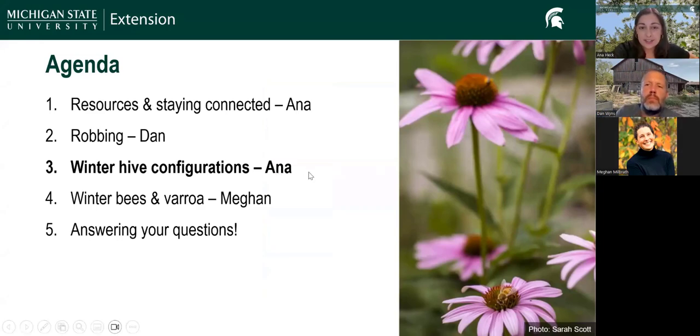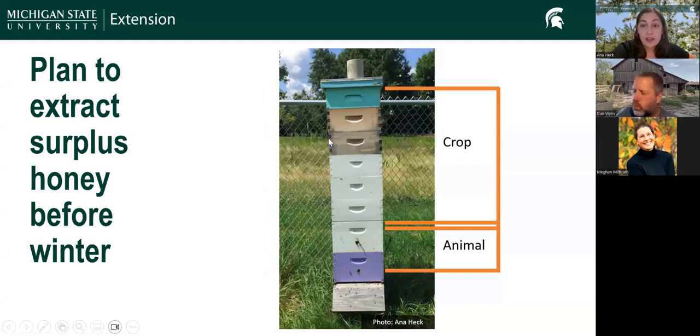Next I'm going to talk about winter hive configurations. A lot of what we're thinking about right now is the boxes we're leaving our bees with for winter — normally the brood boxes — and we're extracting surplus honey. We consider the crop to be anything in the honey supers, and the overwintering configuration to be anything we leave year-round, primarily for brood and the honey they'll consume over winter. New beekeepers sometimes hear 'just leave all the honey for the bees for winter,' but it can be much easier to extract it in the fall than the spring.